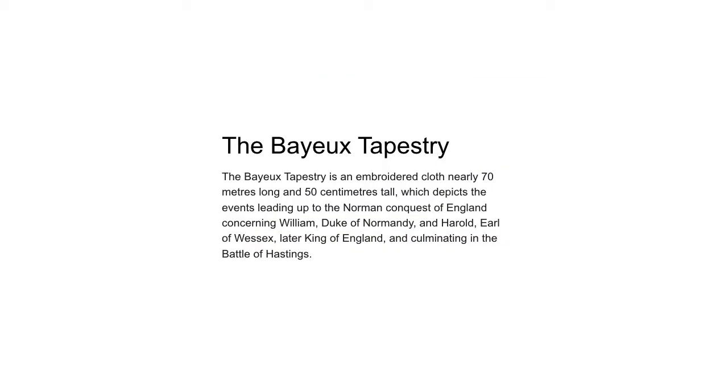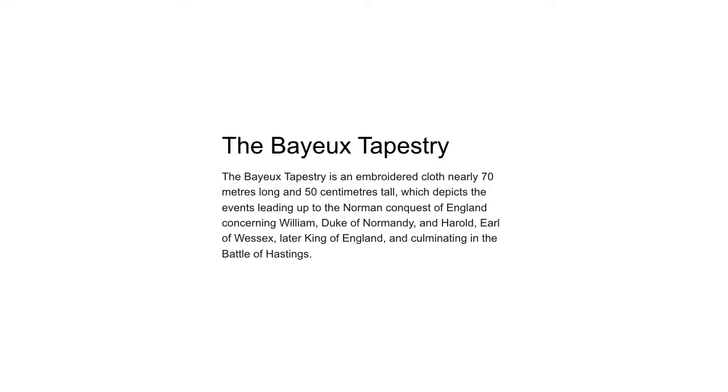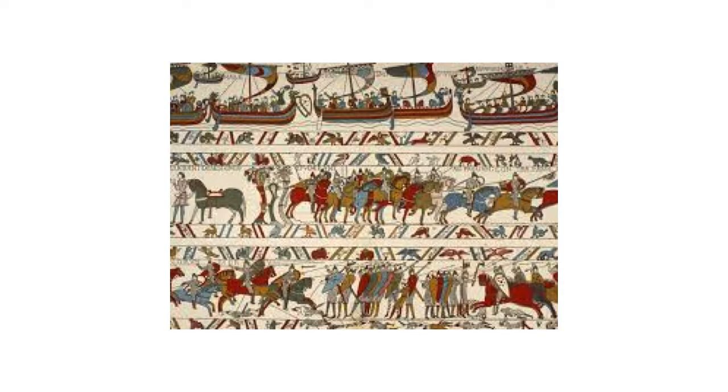The Bayeux Tapestry is an embroidered cloth nearly 70 meters long and 50 centimeters tall, which depicts the events leading up to the Norman Conquest of England concerning William, Duke of Normandy, and Harold, Earl of Wessex, later King of England, culminating in the Battle of Hastings. Upon the tapestry are illustrated battle scenes which seem to glorify William the Conqueror, making it one of the first works of propaganda.